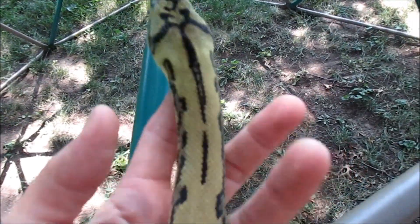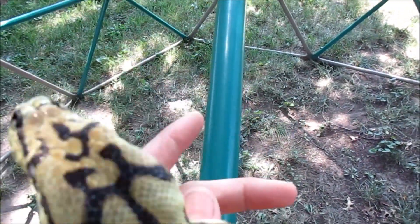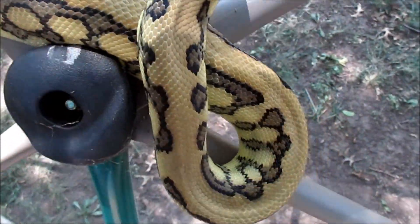The jaguar gene is a funky gene in that it carries neurological disorders, but it can be varying degrees — kind of like spider ball pythons. And her neuro is absolutely minimal. I don't really even notice that she's got any problems.